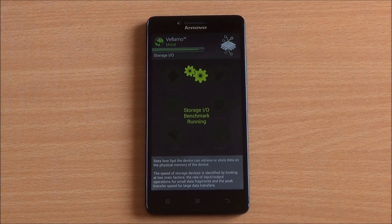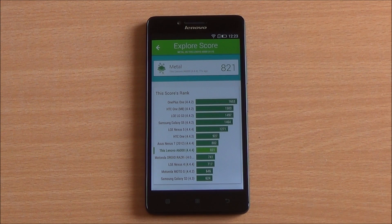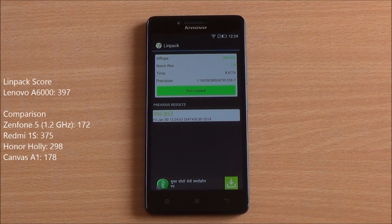Now we are running the Metal chapter of Vellamo, which will specifically test the processing capabilities. Here again you see a whopping score of 821, easily beating out the other smartphones in this price segment, apart from the chart-topping Redmi 1S.